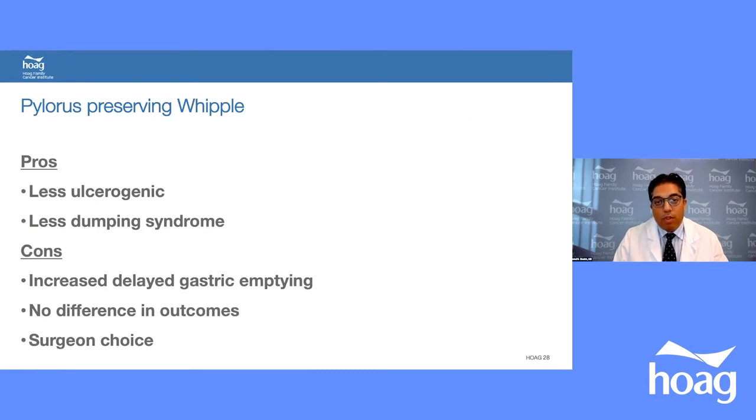There are two types of Whipple — standard and pyloric-preserving. Pros of pyloric-preserving include less ulcerogenicity and less dumping syndrome, but the con is more gastric emptying disorders. There is no difference in overall outcome between the two types, so it ultimately comes down to surgeon preference.